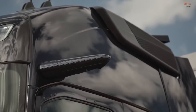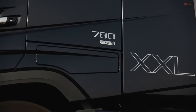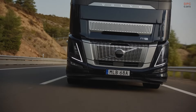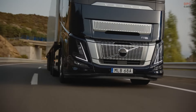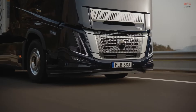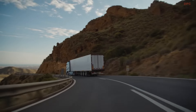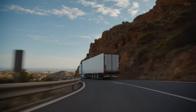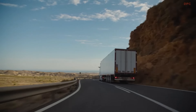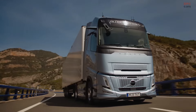Inside, the Globetrotter XXL cab provides exceptional comfort and space, complemented by an integrated infotainment and audio system for a premium driving experience even in challenging conditions. Volvo Dynamic Steering ensures light and responsive handling, making the FH Aero a leader in long-haul transport. For the latest pricing and configurations, visit the official Volvo market sites.